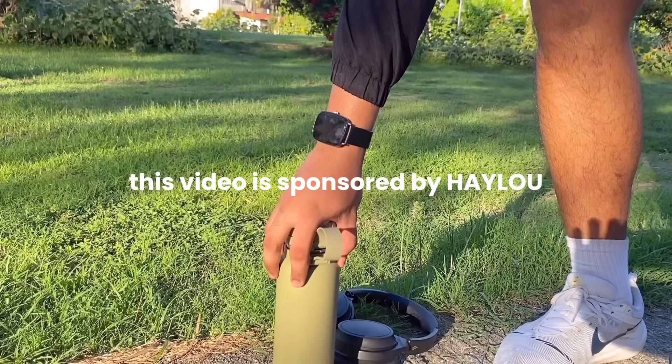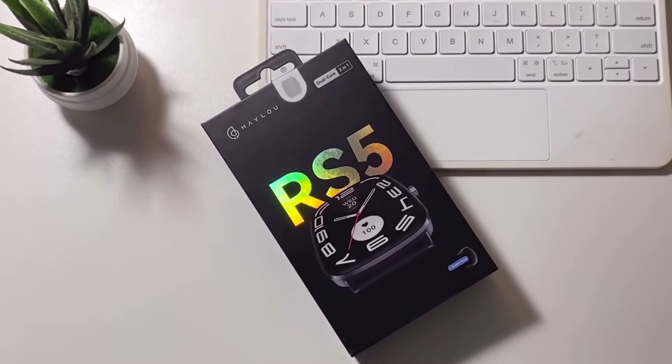This is the Halo RS5 — style, tech, and fitness in one sleek smartwatch.